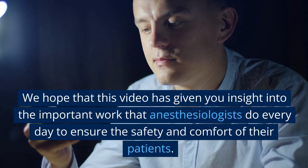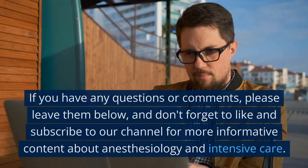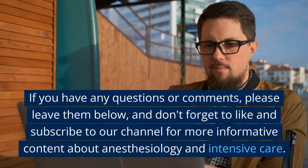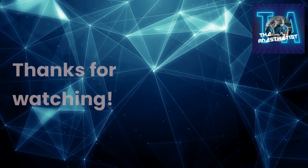We hope that this video has given you insight into the important work that anesthesiologists do every day to ensure the safety and comfort of their patients. If you have any questions or comments, please leave them below, and don't forget to like and subscribe to our channel for more informative content about anesthesiology and intensive care. Thanks for watching.